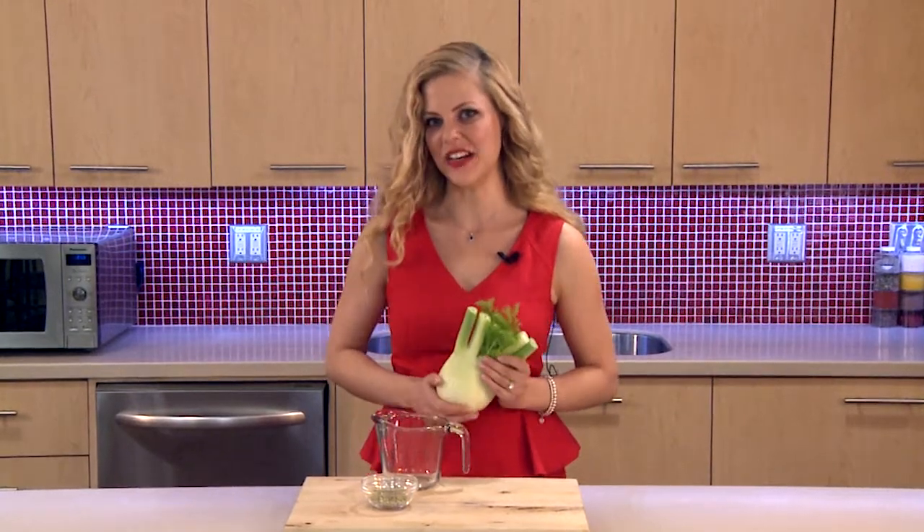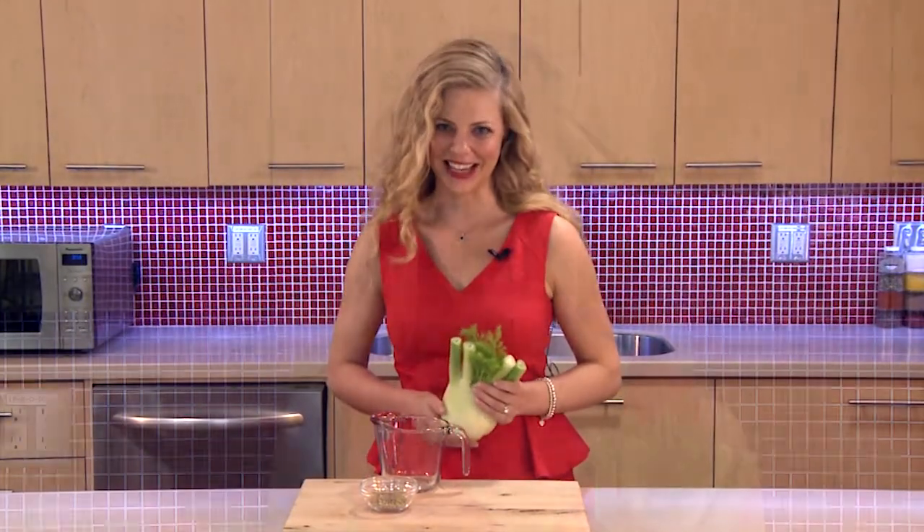Vitamin C is also needed to form collagen, a protein that you need for healthy bones and skin. Fennel also contains a plant nutrient called anethole. Anethole can help to lower inflammation and may help to prevent cancer.